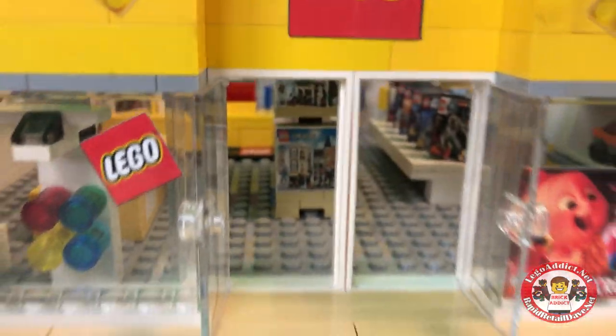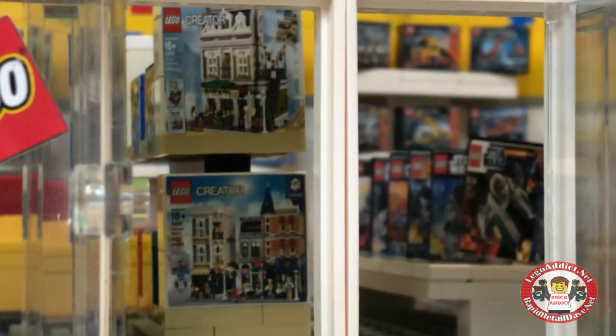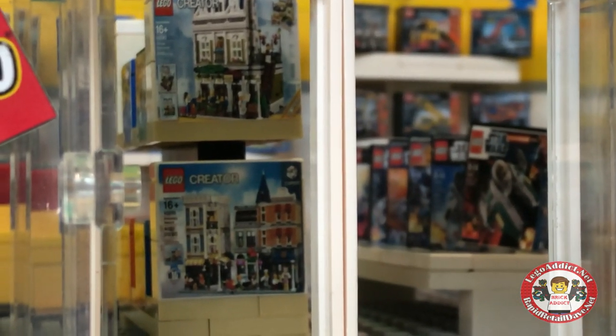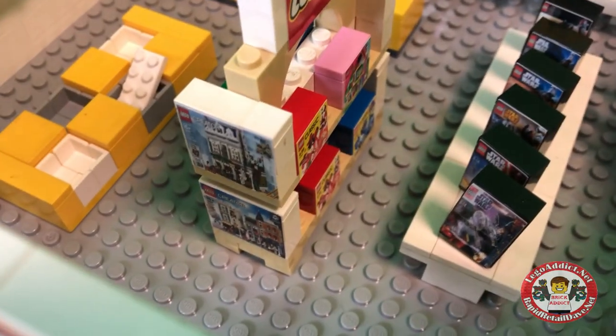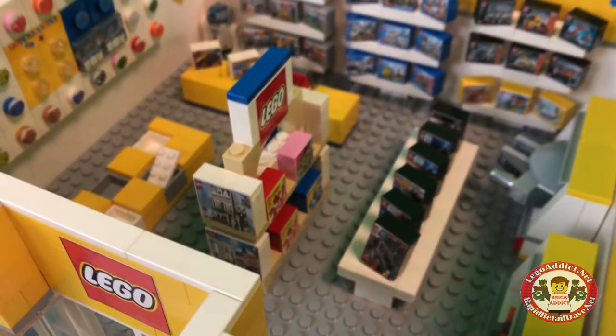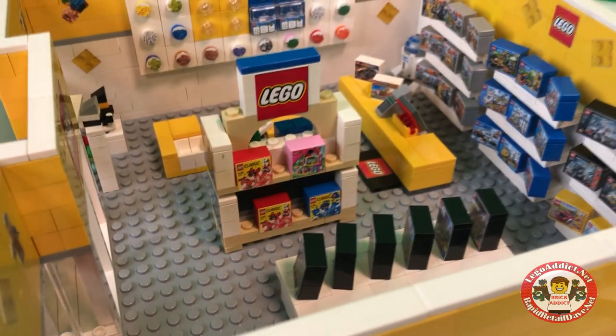...you come to some of the most awesome sets. I absolutely love those sets, and of course at the Lego store they are brand new in the box — you can't beat that.